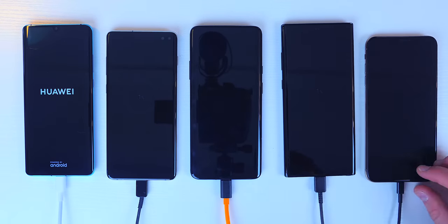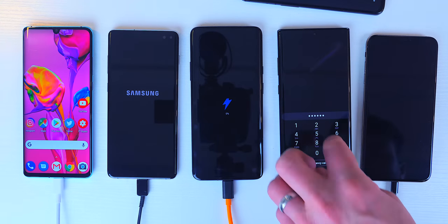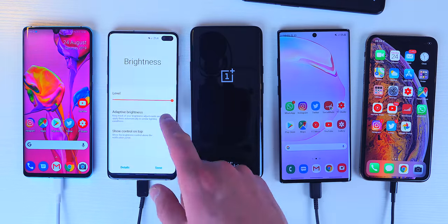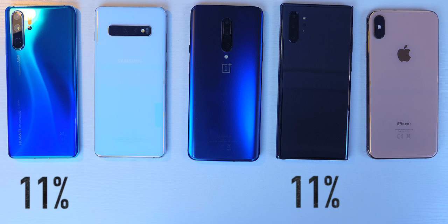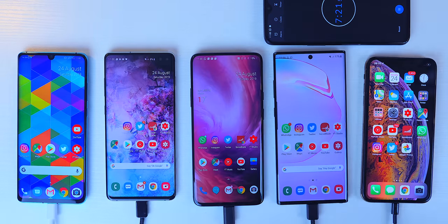The phones are in the stalls — on your marks, get set, go! Racing through the first five minutes, all displays are on auto brightness, though the iPhone looked a little brighter due to a glitch where it was actually on full brightness, but as you'll see it really didn't matter. After five minutes, out in joint first were the Huawei P30 Pro and the Samsung Galaxy Note 10 Plus 5G, both with 11%. In third place was the OnePlus 7 Pro with 9%, the Galaxy S10 Plus with 4% in fourth, and languishing in last was the iPhone XS Max with just 3%.